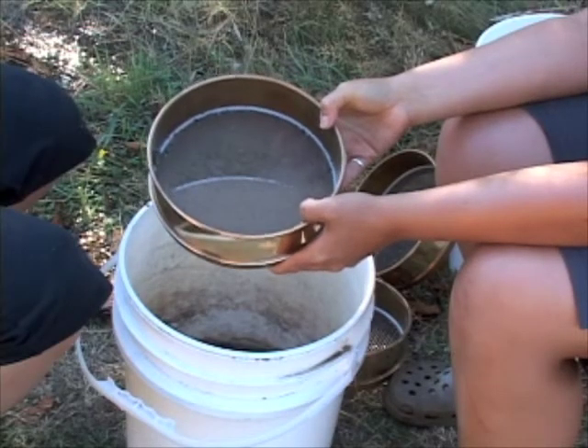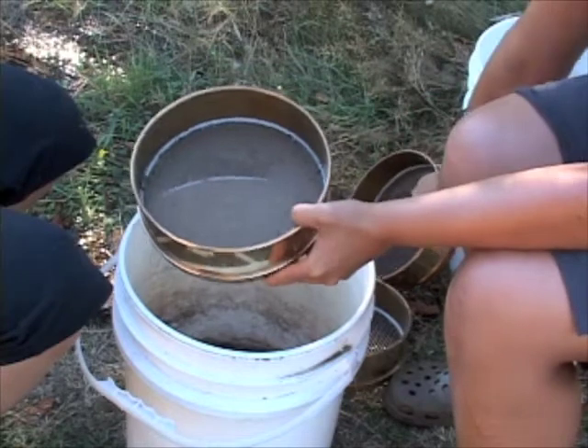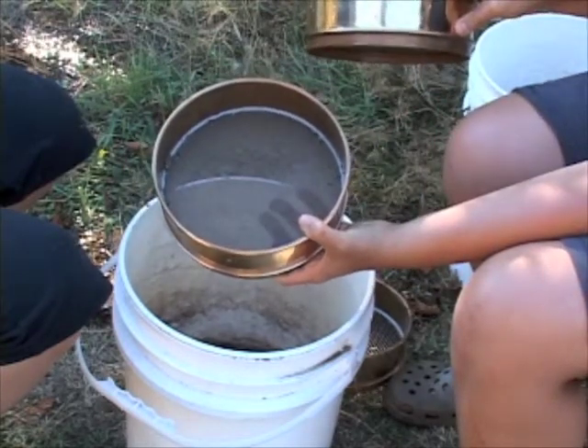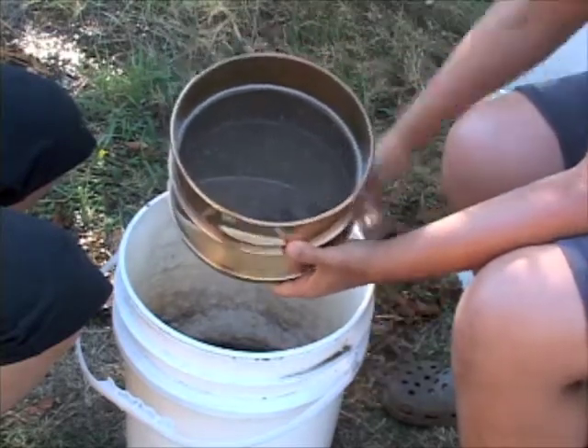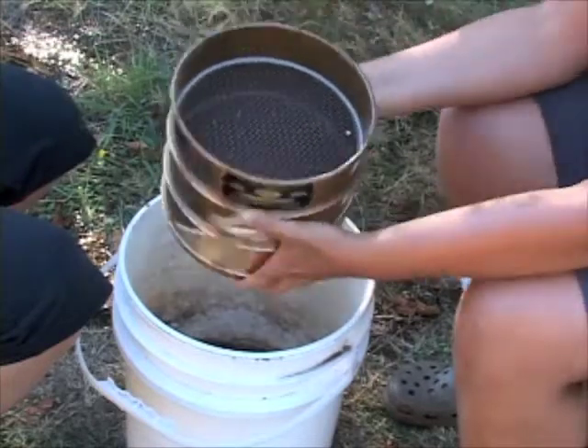The next stage is to filter out the collected sample from the beach. We have three different sieve sizes: a sieve slightly smaller than the sample size, a sieve slightly bigger than the sample size, and a much larger sieve to collect all the big rocks and gravel.